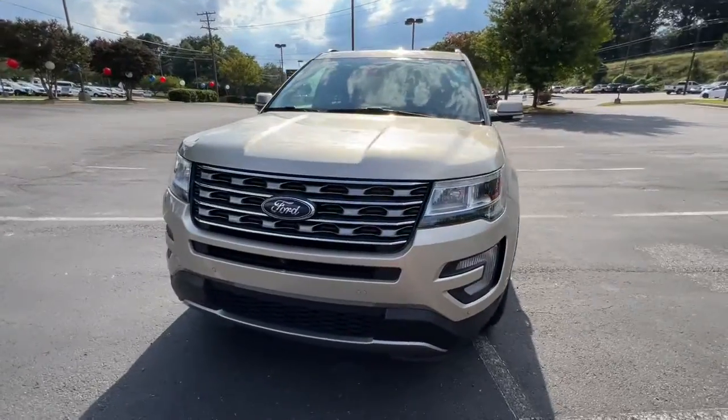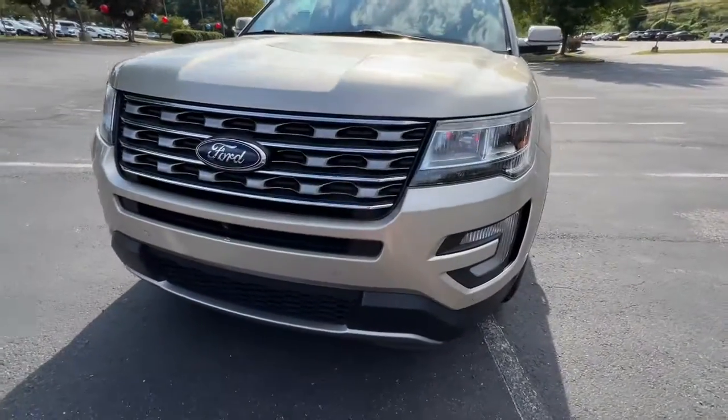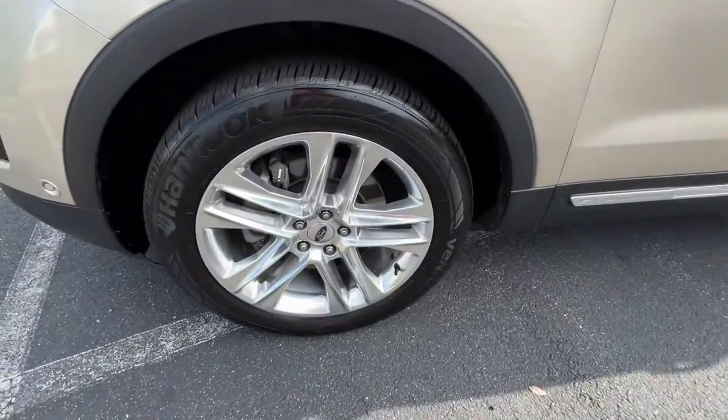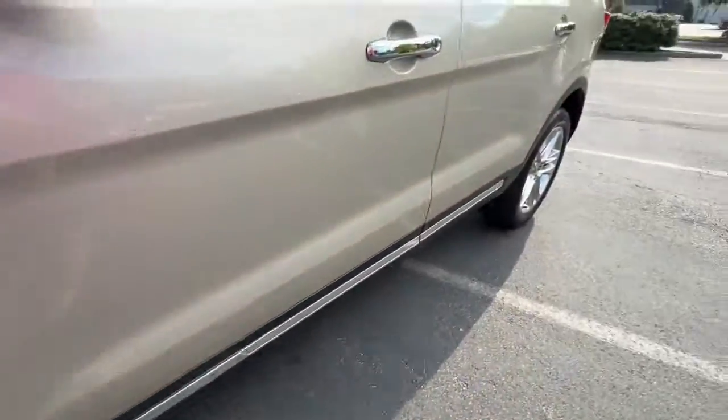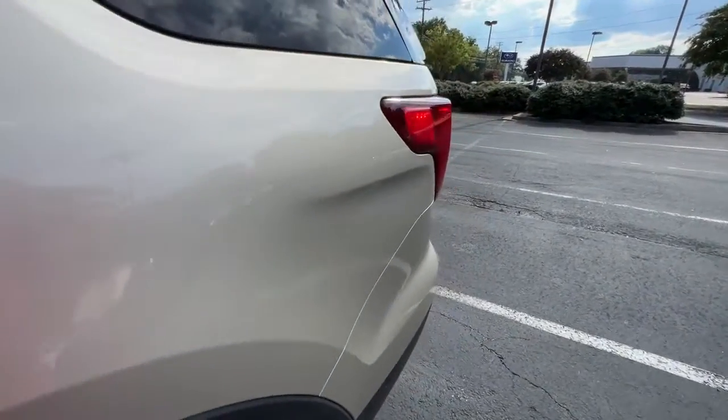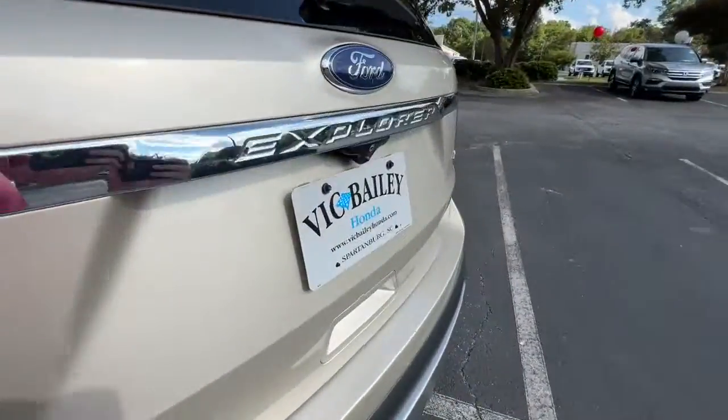These are just some of the great options this vehicle comes with: navigation system, keyless entry, sunroof/moonroof, heated rear seat, power passenger seat, fog lamps, satellite radio, power liftgate, blind spot monitor, and electronic stability control.